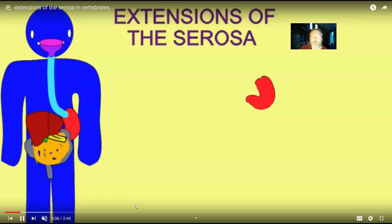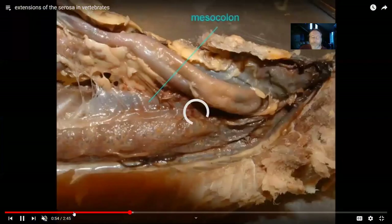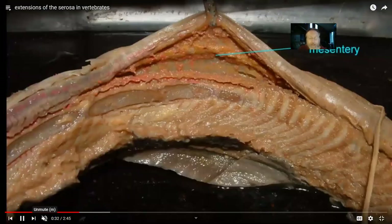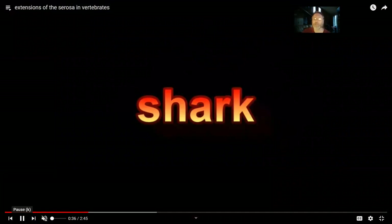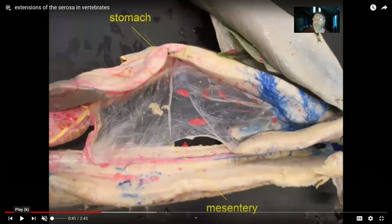The human digestive tract is not unique. The same membranes we see in humans we can see in the cat, the lamprey, the shark — a mesentery attached to the intestines. The beauty of studying vertebrate anatomy is that once you know the structures of one vertebrate, you can apply that knowledge to others such as opossums, sheep, goats, and monkeys, where the mesentery is between the folds of the small intestine and a falciform ligament is attaching the liver.